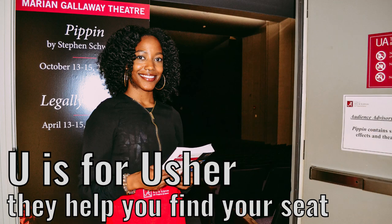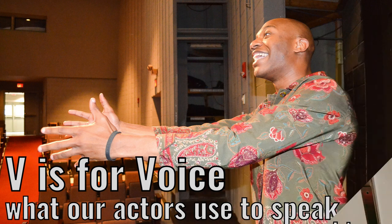U is for usher. They help you find your seat. V is for voice. What our actors use to speak.